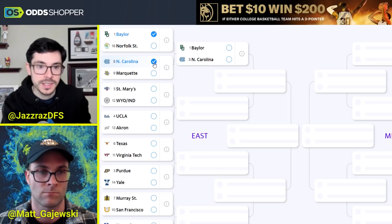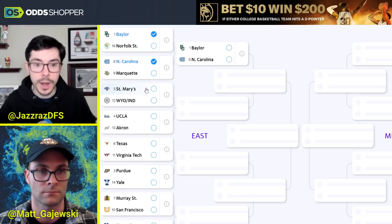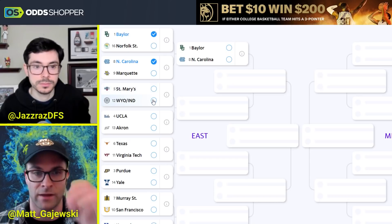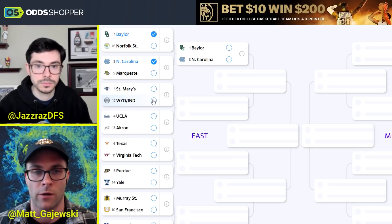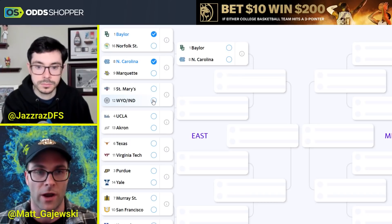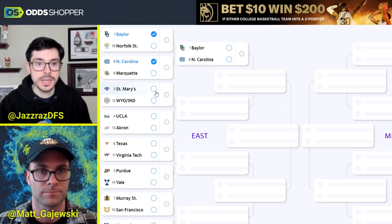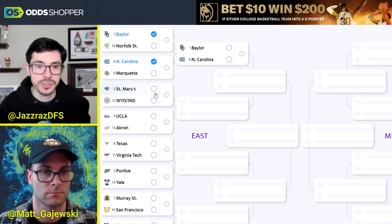Moving down to the 5-12: St. Mary's gets the winner of the play-in game. I think Wyoming wins the game against Indiana — it could come down to which big man fouls, but I think Wyoming gets it done. Between the two of them, Wyoming could give St. Mary's a little more trouble than Indiana. I think St. Mary's — they have some pretty good wins including against Gonzaga — I'm probably trying to back them here. I like their conference, I like their team, and I'm going to go with the Gaels.